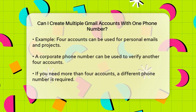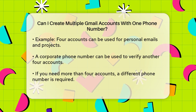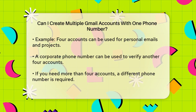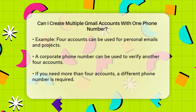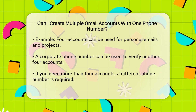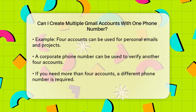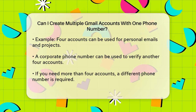For example, you could have four Gmail accounts verified with your personal phone number, which you might use for personal emails, chatting with friends and family, and managing personal projects. If you also have a corporate phone number, you can use that to verify another four Gmail accounts, which could be dedicated to your work-related emails and projects.